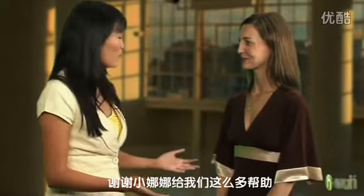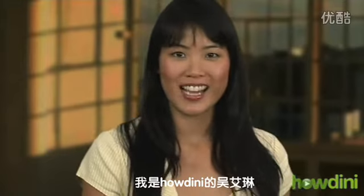Thank you so much for all of your helpful tips. You're welcome. I'm Aileen Wu for Howdini.com.